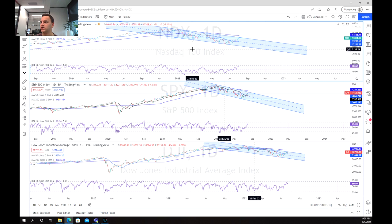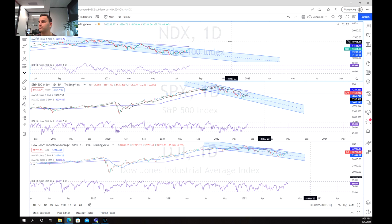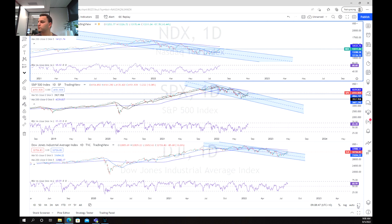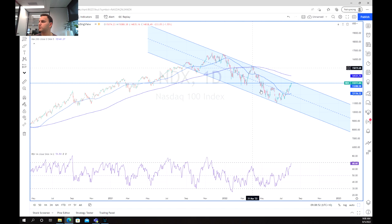As we move over to the charts, we can start with the NASDAQ, and what we can see — as stated previously — is we are in this fairly strong downtrend. As we zoom in on the NASDAQ's chart, we can see that we've been able to hit the top and the bottom of this channel on multiple occasions.